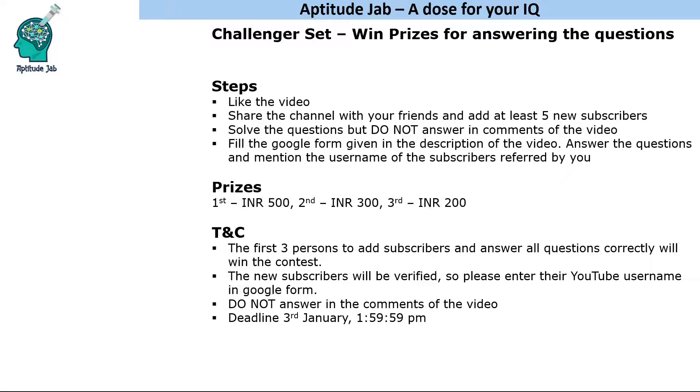First of all, like the video and share the channel with your friends and add at least five new subscribers — you can add 10, 20, whatever you wish. To solve the questions, do not answer in the comments of the video. I'm sharing a Google Form link — please type in the answers in that link.